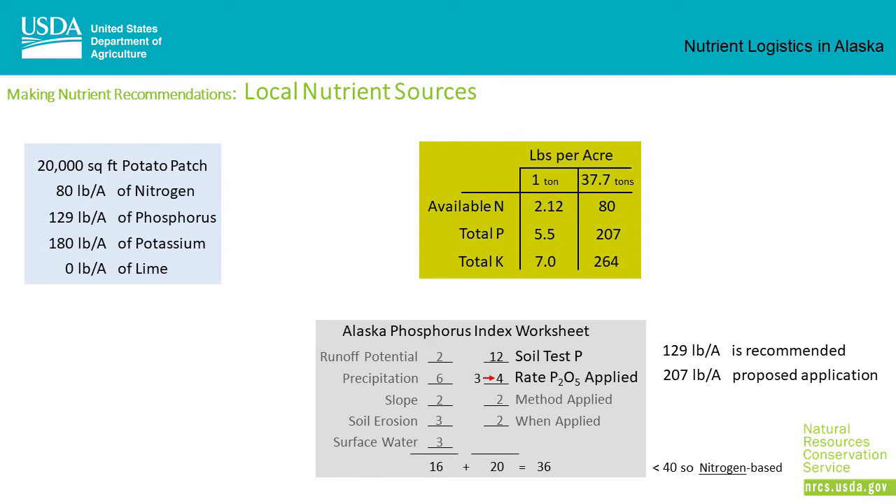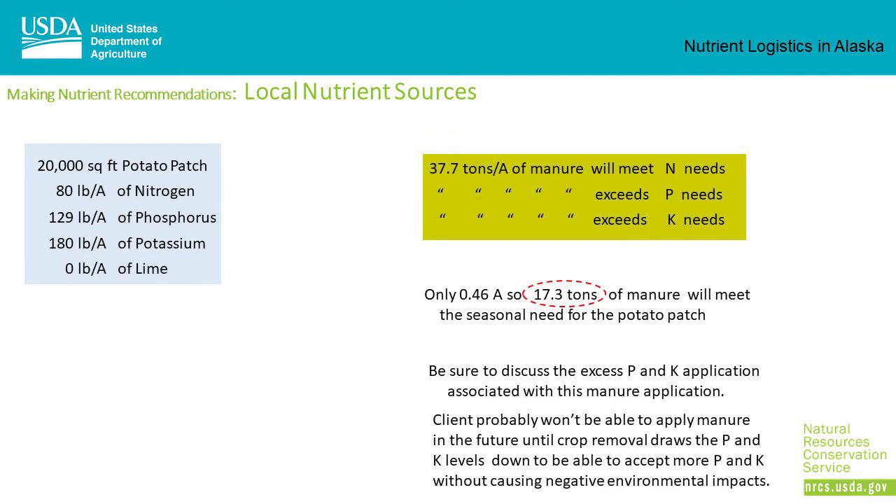The original nutrient management plan was nitrogen-based. Checking the phosphorus index worksheet for a 207-pound per acre phosphorus application, the original rate of 3 becomes a 4, but the plan is still nitrogen-based, so the increased level of phosphorus is acceptable. The potato patch is a little under half an acre, so only 17.3 tons of manure will meet the seasonal needs. Be sure to discuss the excess phosphorus and potassium application — the client probably won't be able to continue applying manure in the future until crop removal draws those levels down to avoid negative environmental impacts.